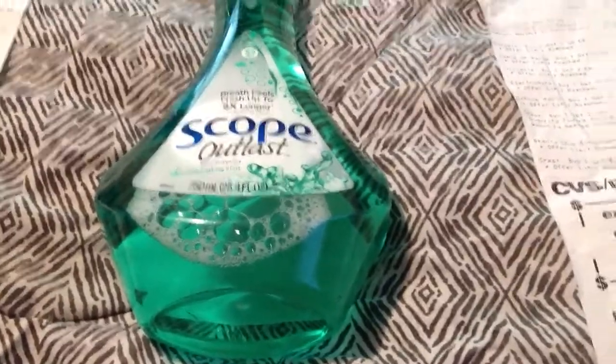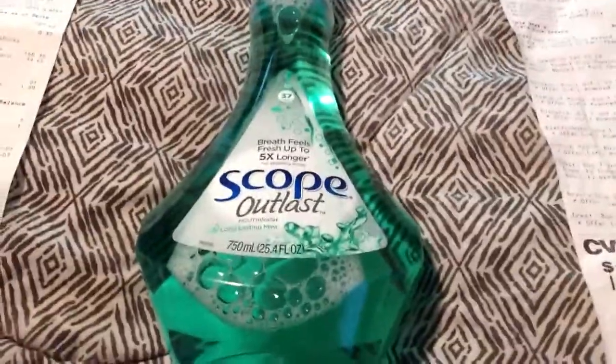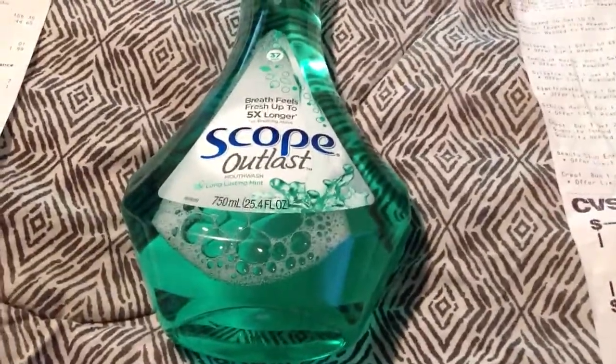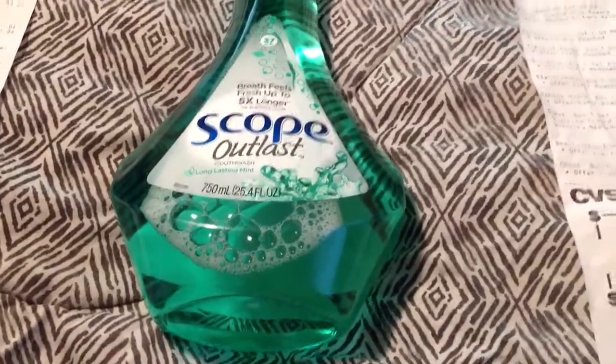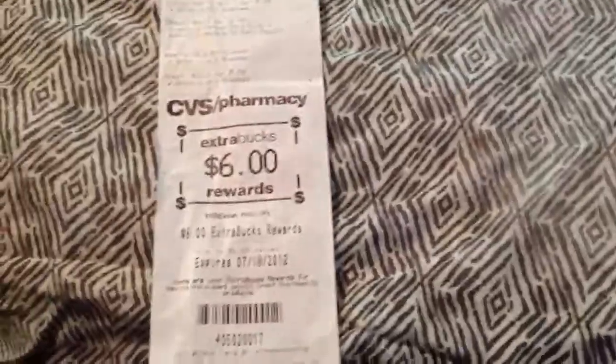I bought this because I saw it was on sale $3.99 and get a $3.00 ECB. I don't know what I did with the receipt, but it did print out with the ECBs attached. When I bought this, I gave them $3.99, used the $3.00 ECB, and paid $1.00 out of pocket on my cash card. Then the last deal I did on this card: two Crest Pro Health at $4.99 each. I had a $2.00 ECB, a $4.79 ECB, a $1.50, and a $1.50 ECB — that's $9.79 in ECBs. My subtotal was $0.19, tax was $0.70, and I got a $6.00 ECB back.